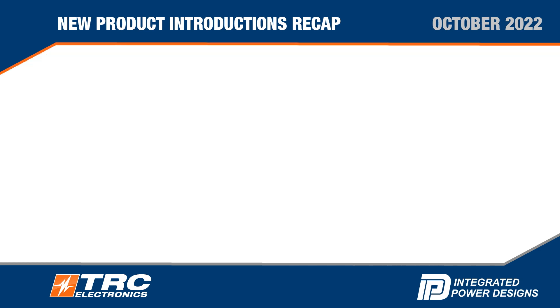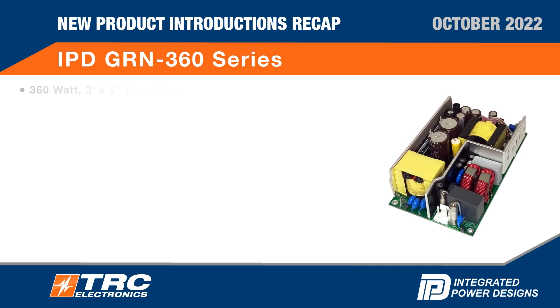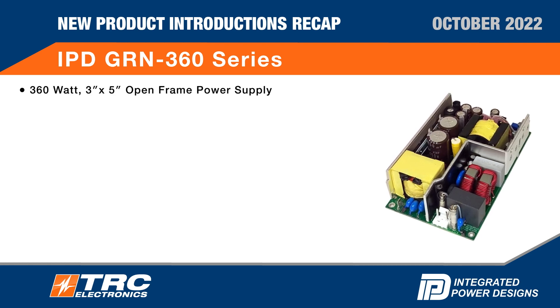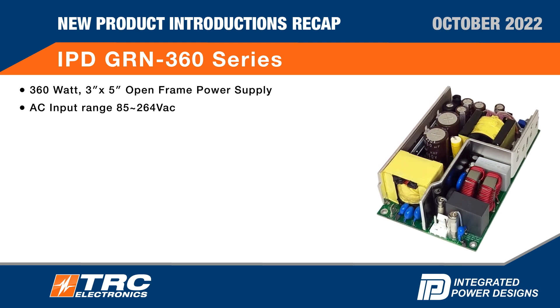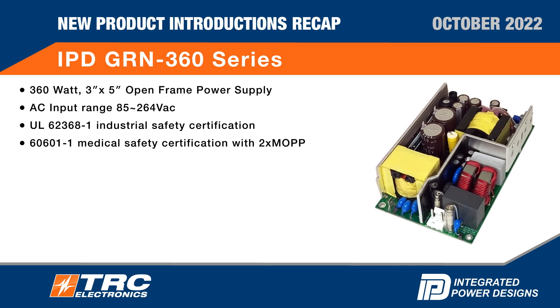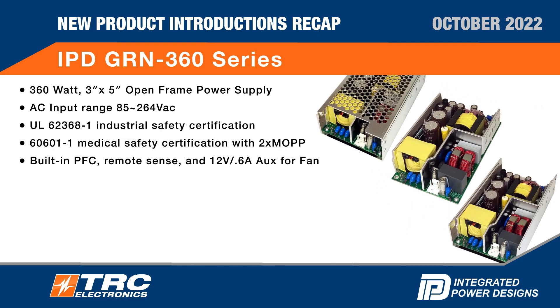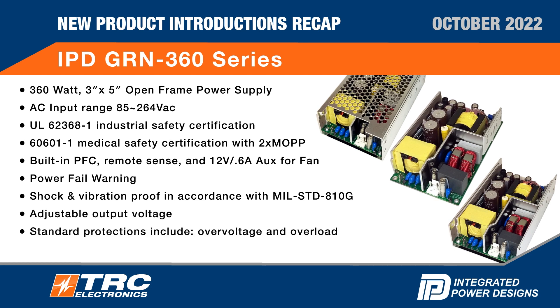IPD GRN 360 series: 360 watt, 3x5 open frame power supply. AC input range 85 to 264 VAC. UL safety certification, medical safety certification. Built-in PFC, remote sense, and aux. Power fail warning, shock and vibration proof, adjustable output voltage, standard protections. IPD three-year warranty.